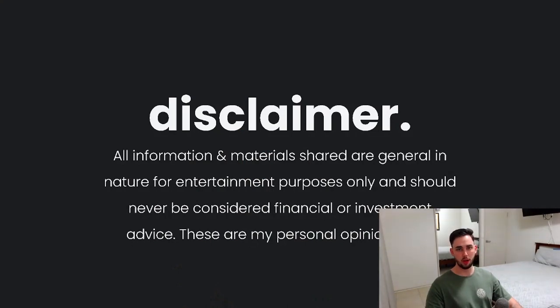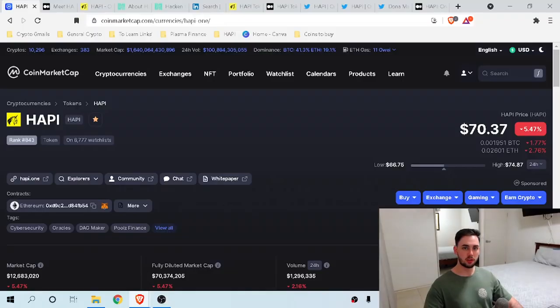Please remember that this video is for educational purposes only. This is not financial advice, so please do not take anything I say as financial advice. The coin is actually called HAPPY, and the ticker is also HAPPY.